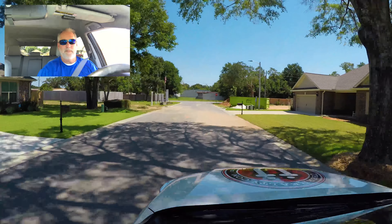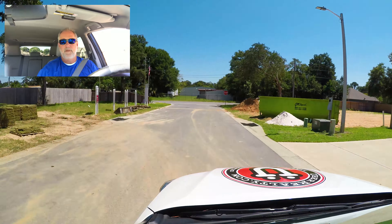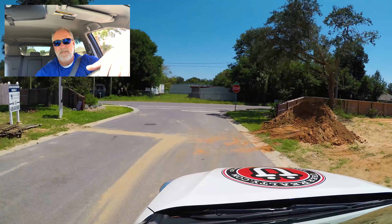This is our first neighborhood. Thanks for coming along — hopefully we'll make it a little bit more entertaining next time. Thank you.